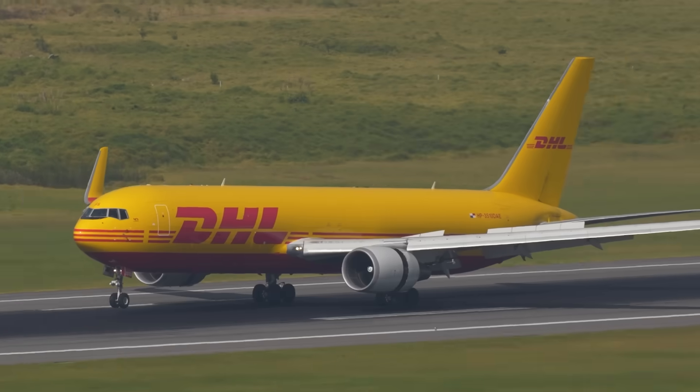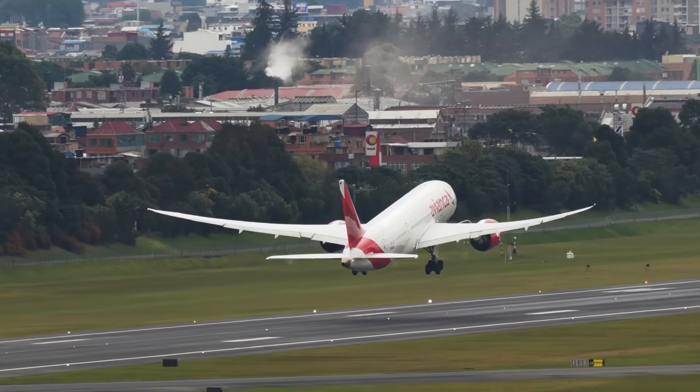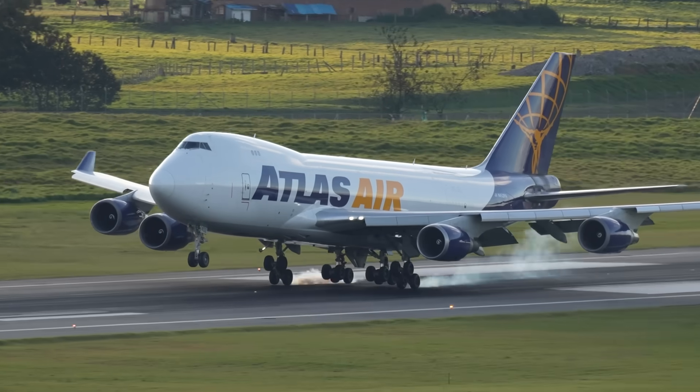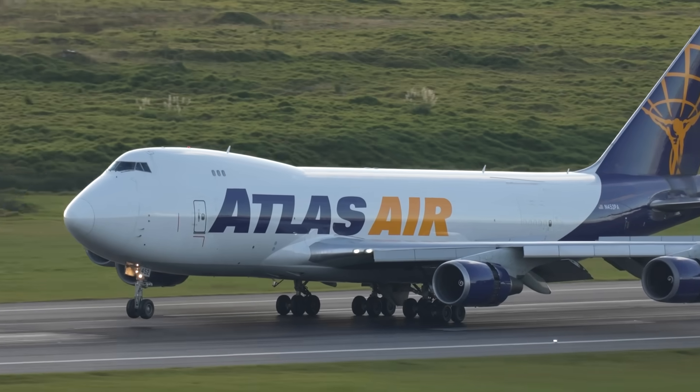How many landings and departures per hour? It's around 40 departures for both runways and around 34 landings for both runways in total — that means about 74 operations per hour across both runways.